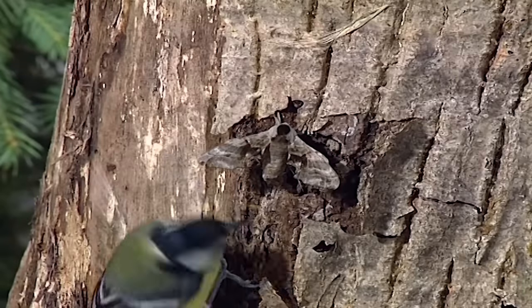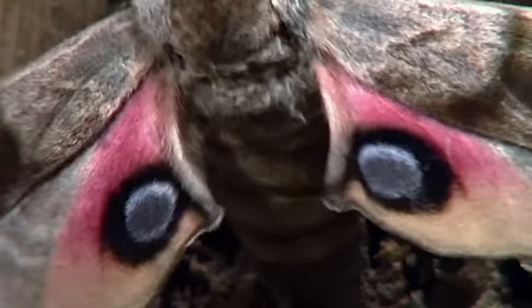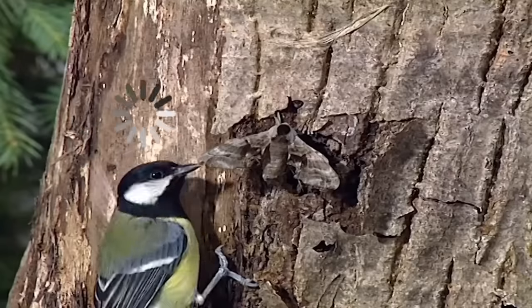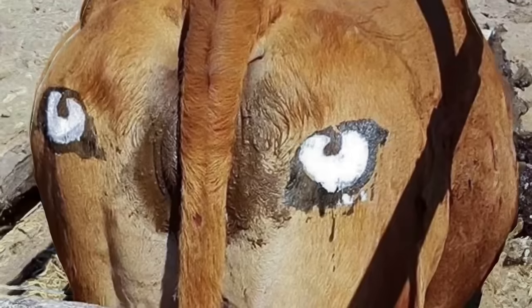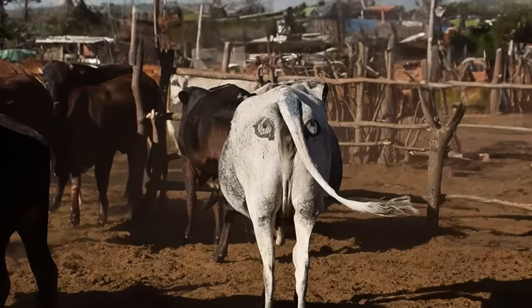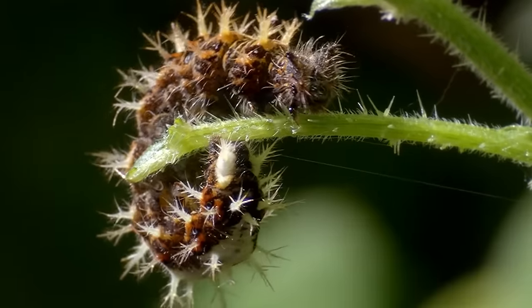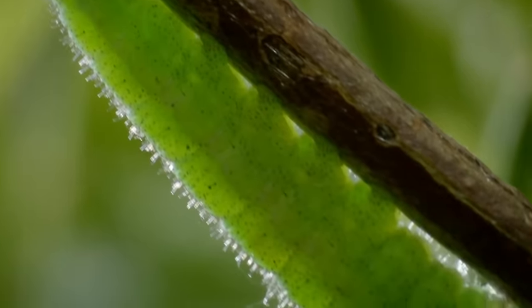Predators usually stop hunting if they think they're being observed — why bother if you can't sneak up, and no one wants to chase prey that's already spotted you. This rule works so well that farmers have started painting artificial eyes on cows, especially on the back, which does a pretty good job of keeping cattle safe from lions. It's not only butterflies showing off splendid imitation skills — caterpillars have their own tricks too.